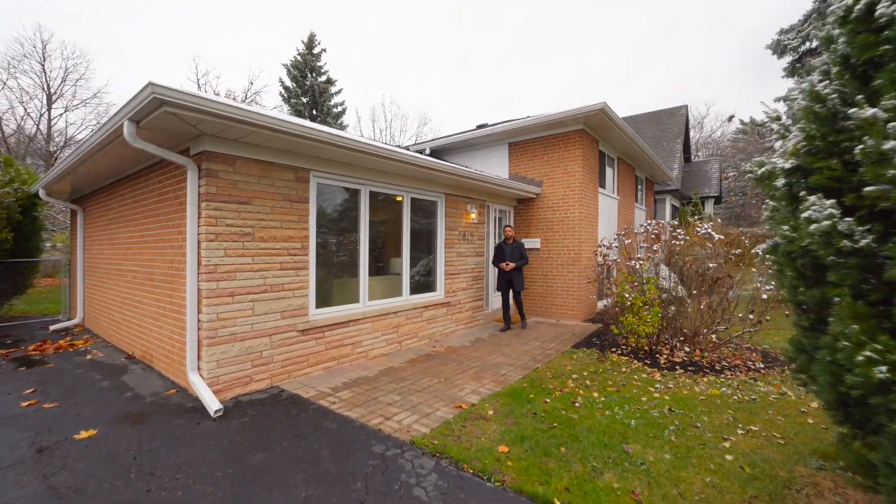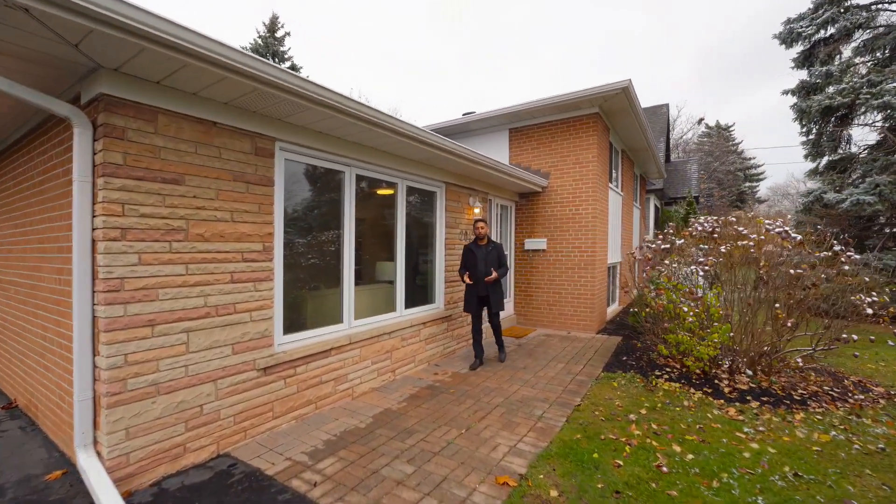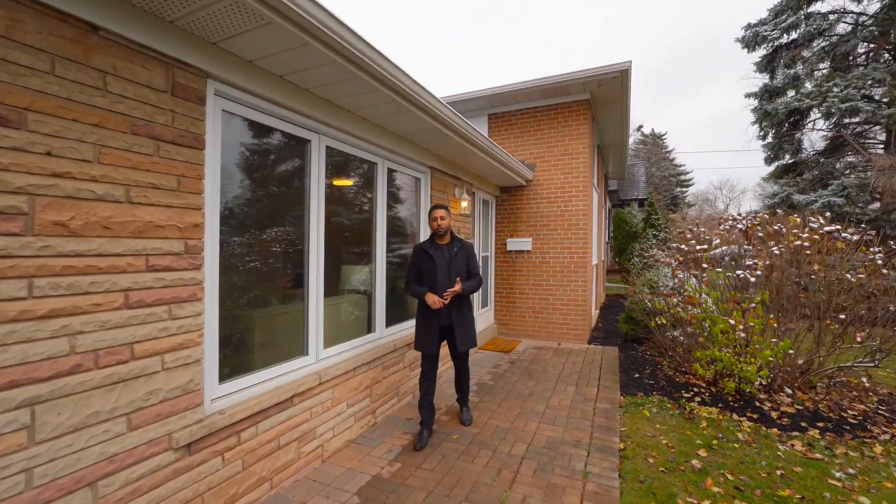Welcome to 2043 Seabrook Drive in South Oakville, a prime Bronte neighborhood. This renovated three-level side split home, freshly painted, is perfect for living in or investing. It sits on a 60 by 126 foot lot. Plans are already designed for a 3,200 square foot home — build your custom dream home.